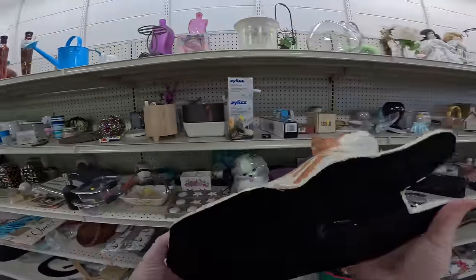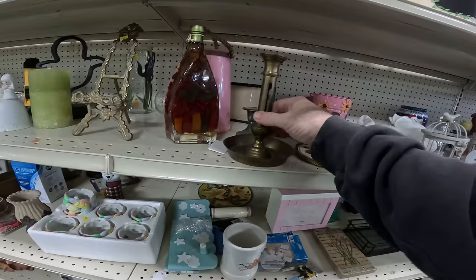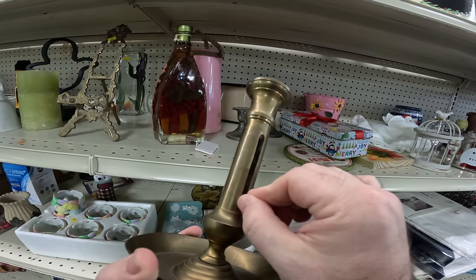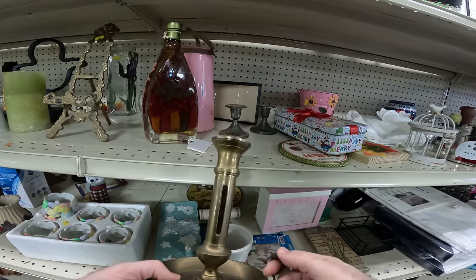Going back to the paper mache cat — that thing is legit, you don't have to feed it, good to go. The candle holder is neat but it's missing the slide. I think there should be a slide in there so you can move the candle up, otherwise it would just burn down inside that hole. Have to leave it behind.